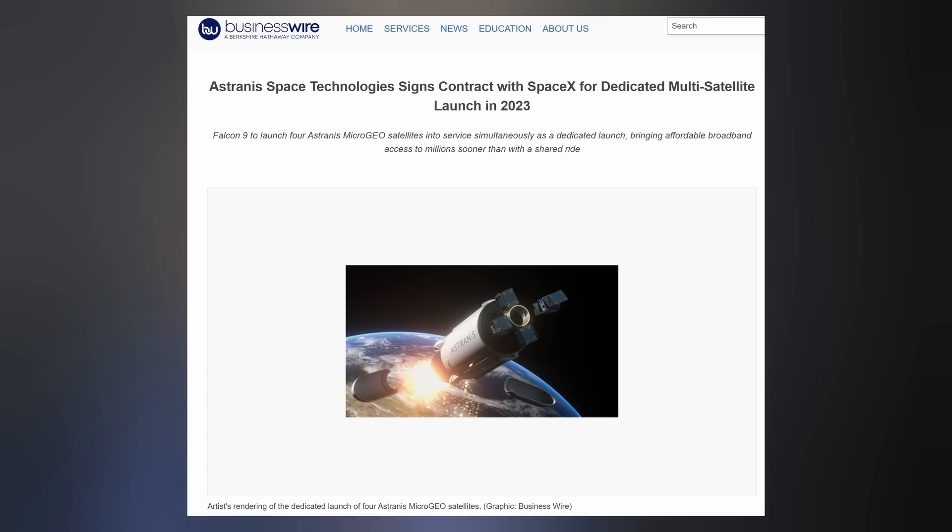These satellites are one-twentieth the size and cost of traditional geocommunication satellites, and the constellation will provide broadband connectivity to people wherever and whenever they need it.